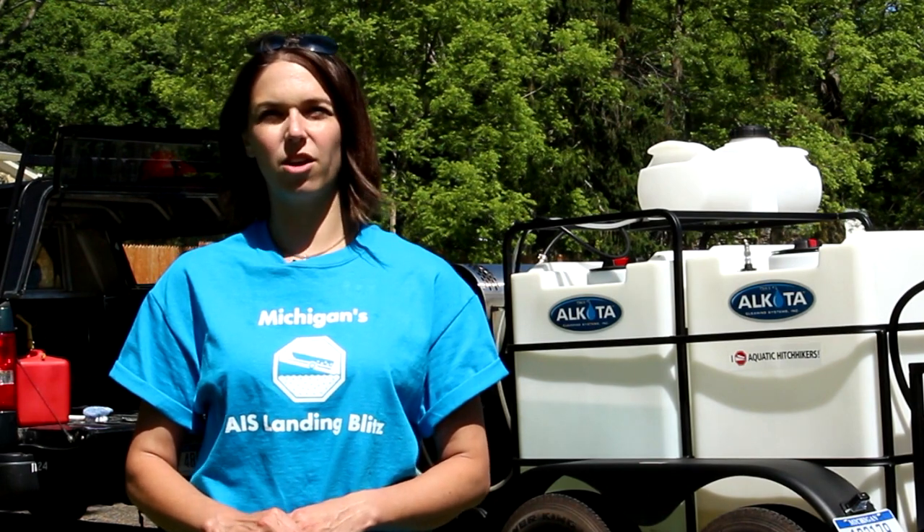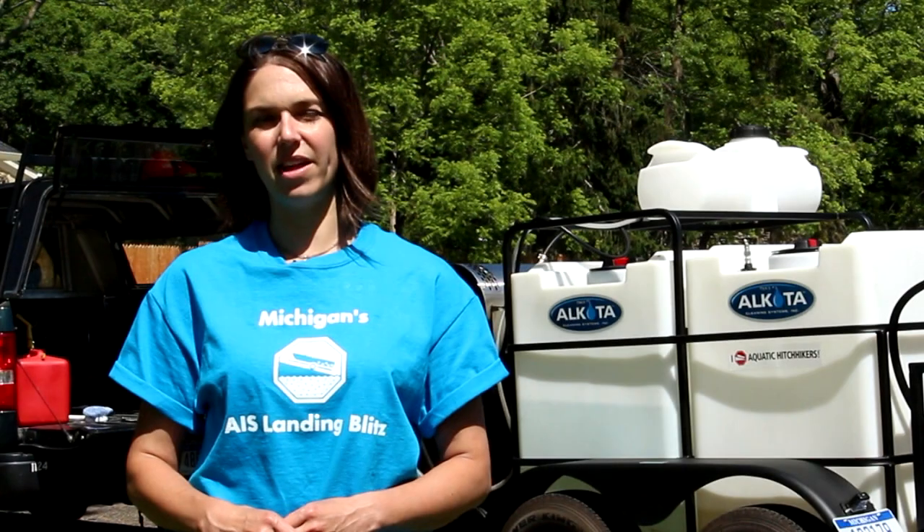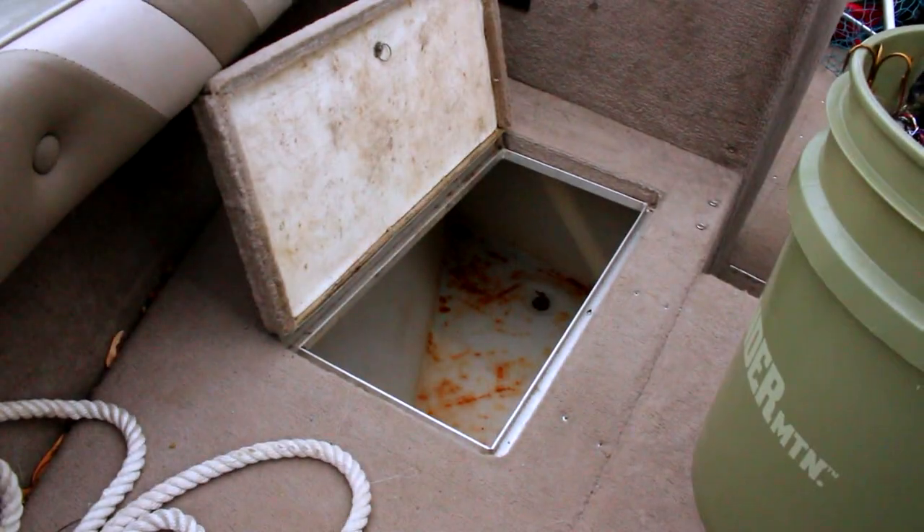Draining — we want to drain your bilge water, your live wells. Pull the plug out of your boat and drain out all of that water. That can prevent the spread of fish diseases and other organisms that you might not be able to see.